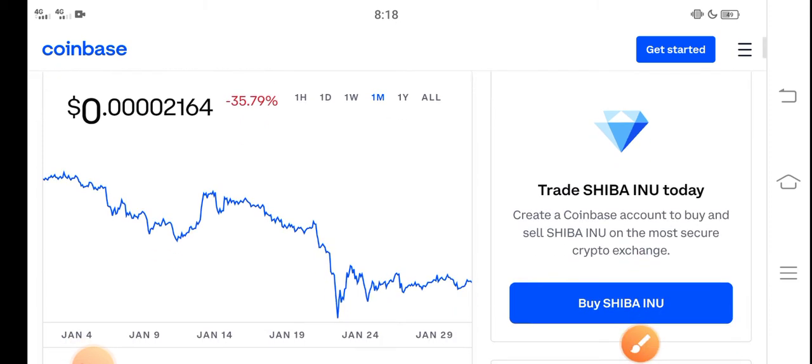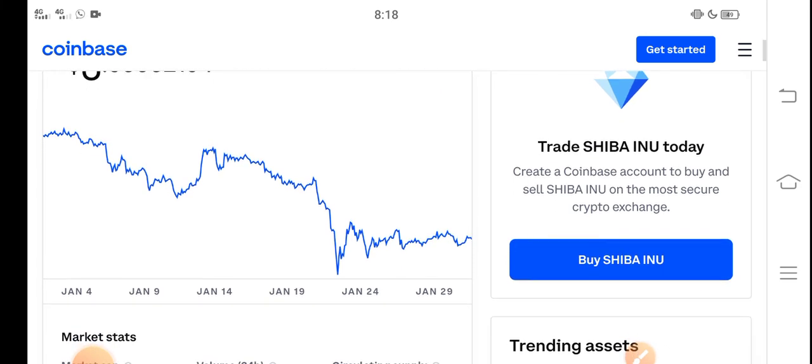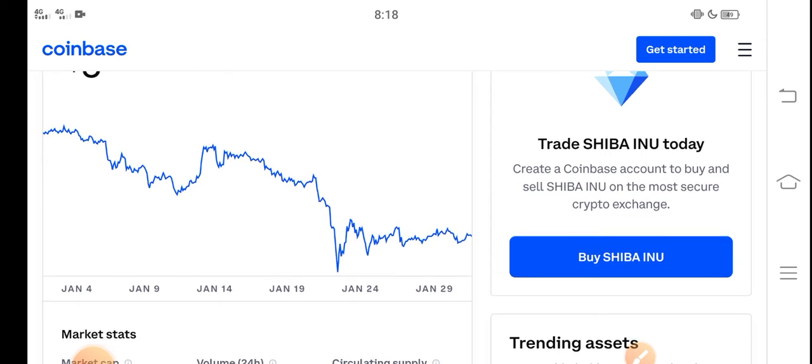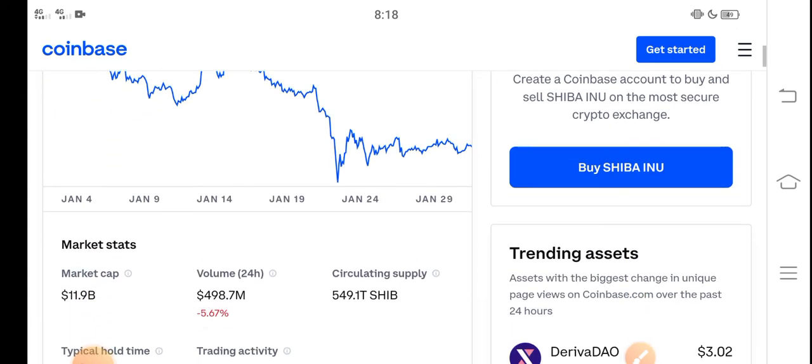In the last 30 days, Shiba Inu price has been trending down. Now a lot of people ask: what should we do in the current situation — is it a good time for buying, selling, or holding? I recommend for all of you that it's a perfect time for buying Shiba Inu token.